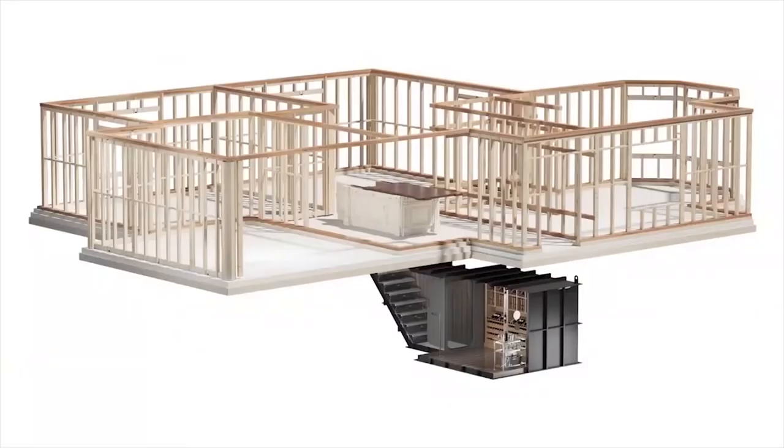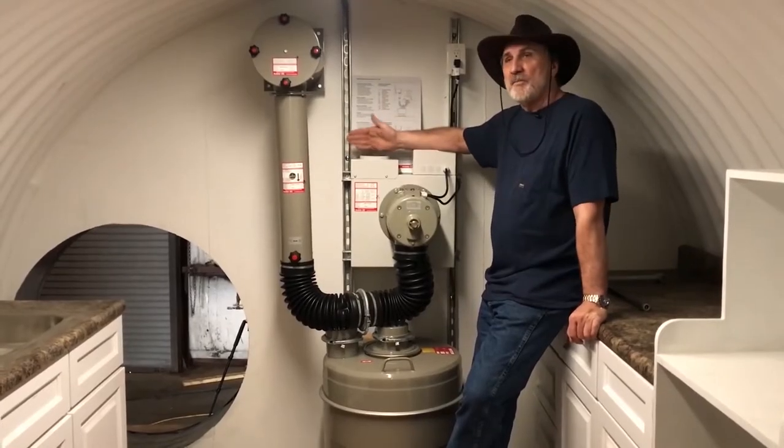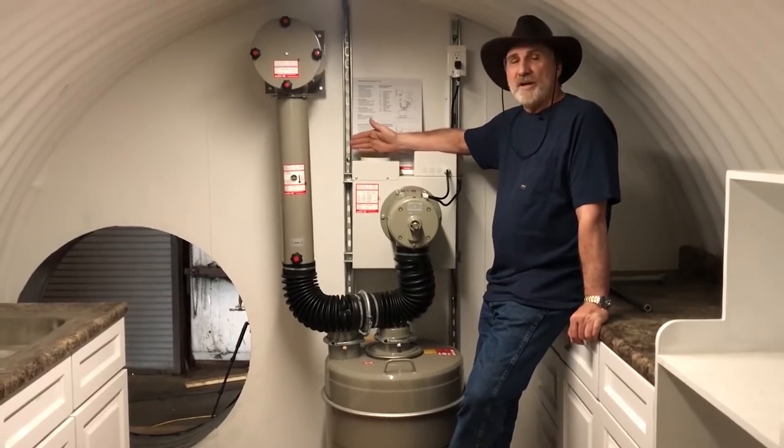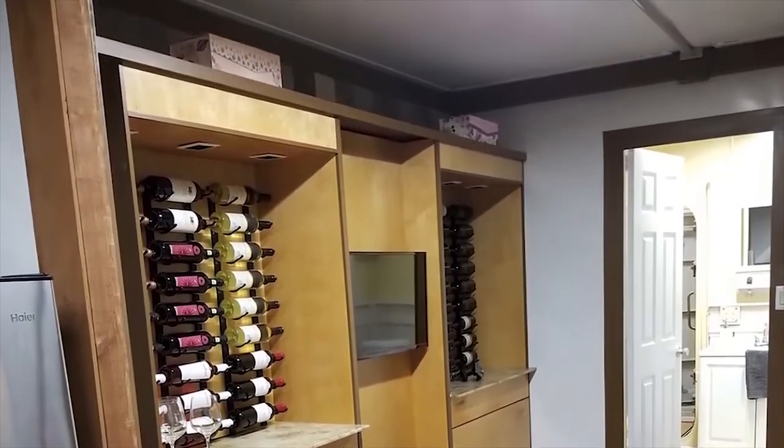One such model is the Wine NATO, which installs underneath the kitchen island. This shelter can be ordered with or without an NBC air filtration system, depending on whether you want it to be a wine cellar only or with added protection from tornadoes and hurricanes.